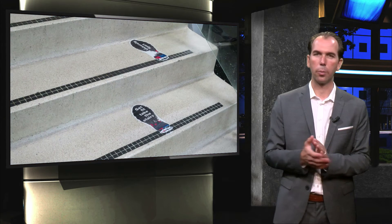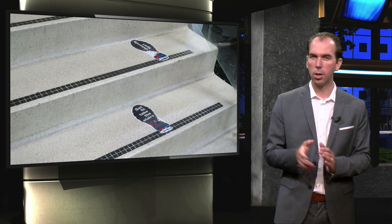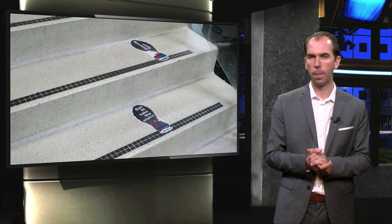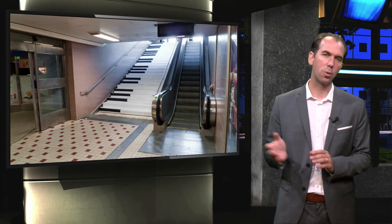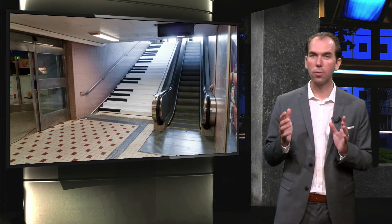Here is a great example of a very simple nudge that really changes people's behavior. Just by placing these steps on the stairs, more people take the stairs. This is probably one of the best known health nudges to make people use the stairs more, by making it fun.